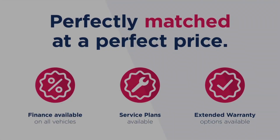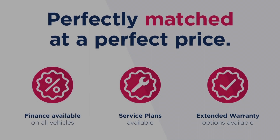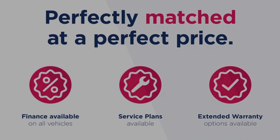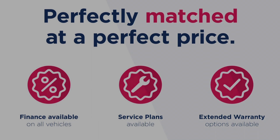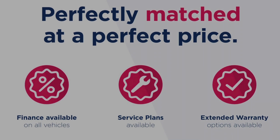Thanks for watching this video on the Seat Leon FR Titanium Technology Sport Coupe. This vehicle is part of the Motor Match promise which includes a minimum 30-day or 1,000-mile warranty, whichever is sooner. RAC extended warranty of up to three years is also available, along with flexible finance packages. All Motor Match vehicles are subject to a £150 admin fee covering the provenance check. For a personalized finance quote or to book a test drive, call us on 0161 885 0358.